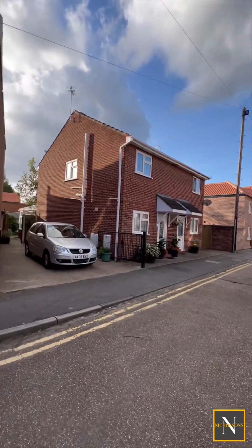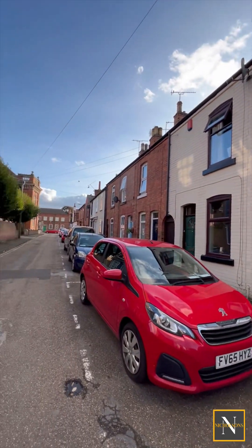I'm Mark Nicholson from Nicholson's Estate Agents. Join me now for a video tour. Union Street is a no through road right in the heart of Rhettford Town Centre.